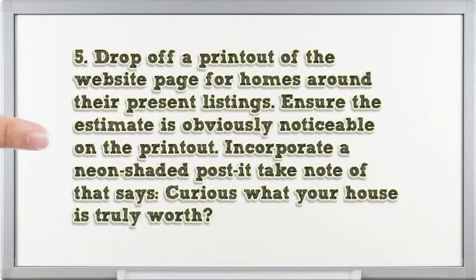Drop off a printout at the website page for homes around their present listings. Ensure the estimate is obviously noticeable on the printout. Incorporate a neon-colored post-it note that says, 'Curious what your house is truly worth?'